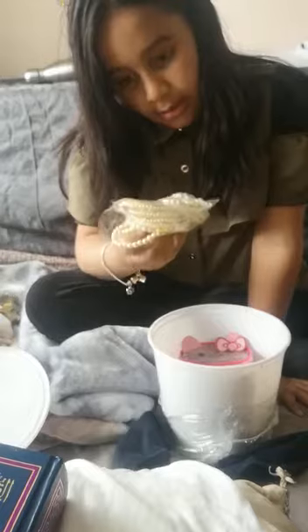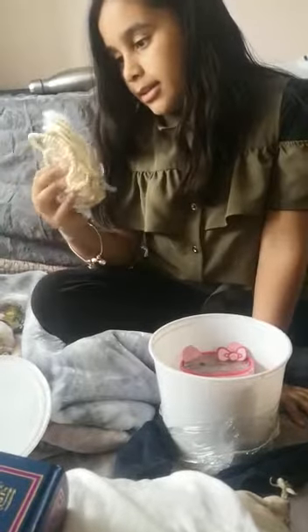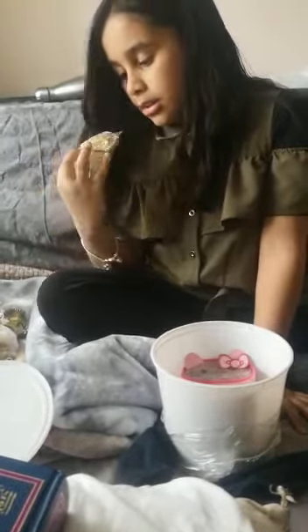This one is a bracelet. Oh, it has a red chain necklace and it has some jewelry.